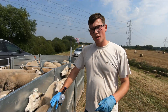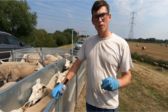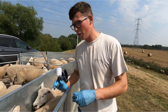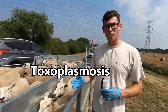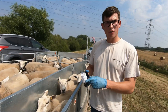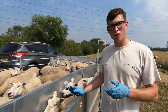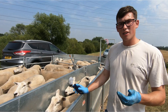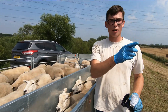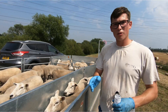We're vaccinating all the ewes with two abortion vaccines to stop the ewes from aborting when they have lambs, which can be a problem in the sheep industry. First we're using the vaccine for toxoplasmosis as well as enzootic abortion. The toxoplasmosis one is passed on through cat faeces — usually from young cats — and causes abortion. The enzootic abortion vaccine covers disease that can come onto the farm from elsewhere.